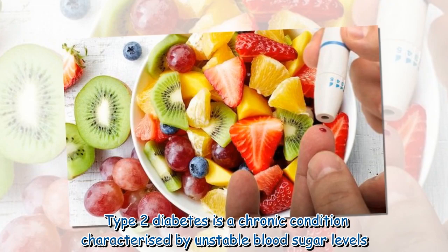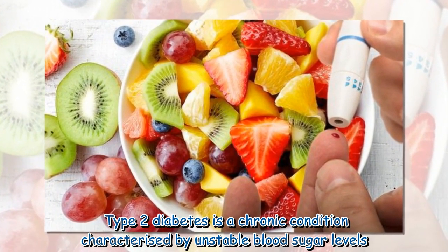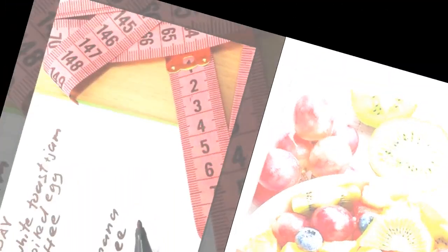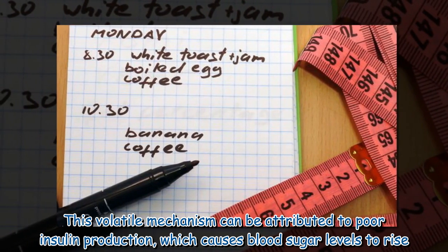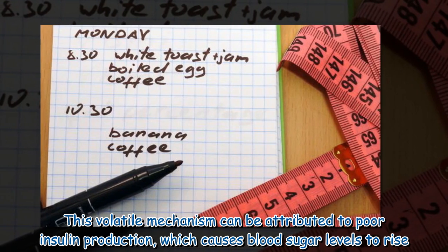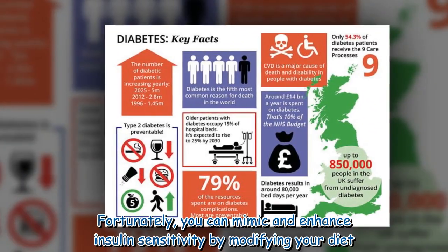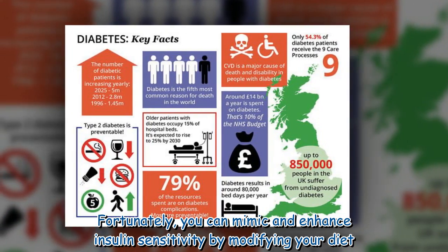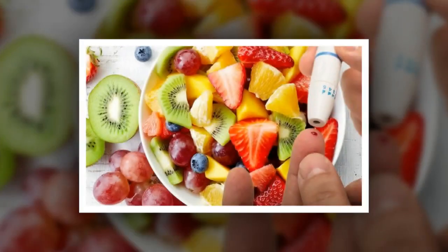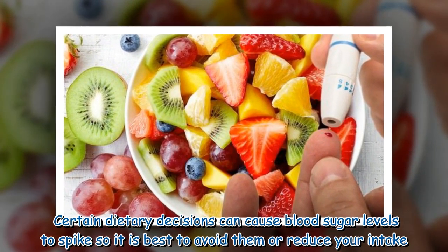Type 2 diabetes is a chronic condition characterized by unstable blood sugar levels. This volatile mechanism can be attributed to poor insulin production, which causes blood sugar levels to rise. Fortunately, you can mimic and enhance insulin sensitivity by modifying your diet. Certain dietary decisions can cause blood sugar levels to spike, so it is best to avoid them or reduce your intake.